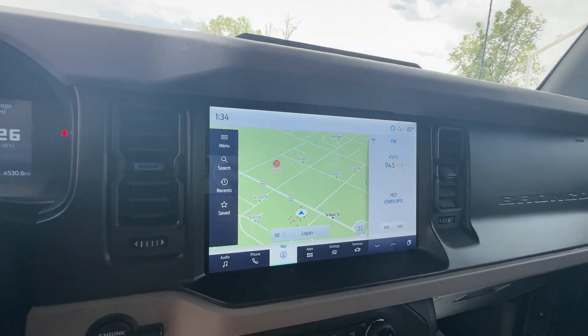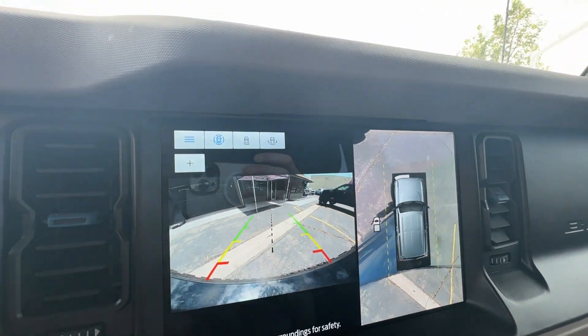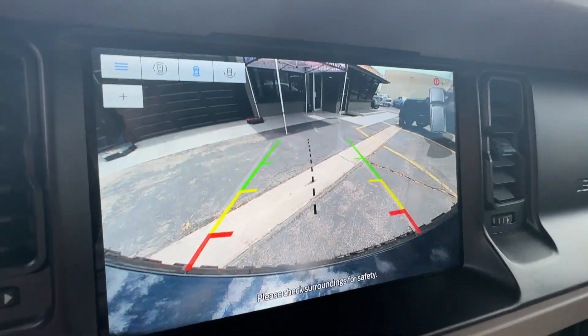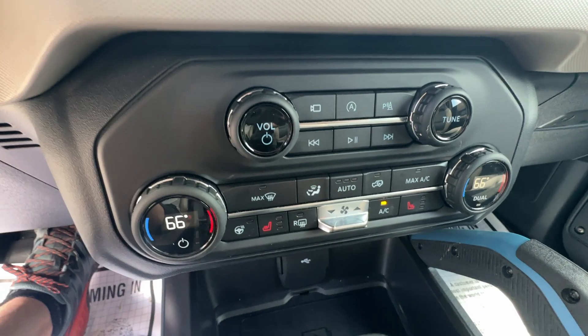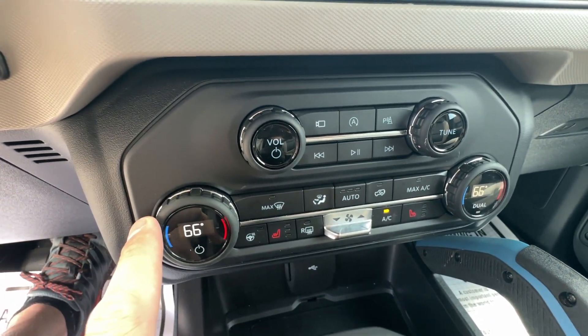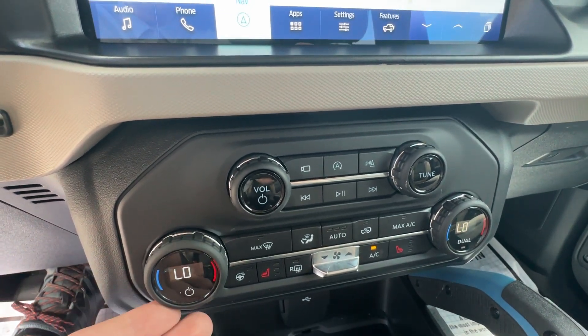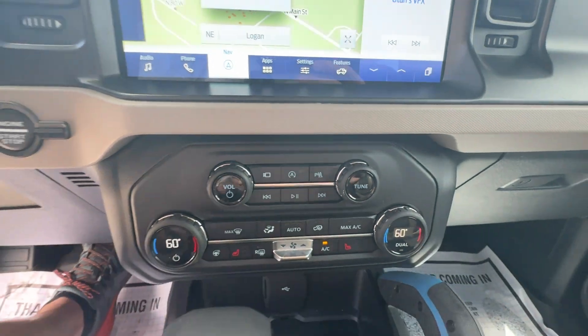Super nice backup camera — it shows you everything, and you can also change the camera views. It also turns with you as well. On the bottom you've got heated seats and a heated steering wheel. There's dual climate control, so when you and your passenger are at different temperatures you can each set your own — down to 62 or up to 85, no problem.